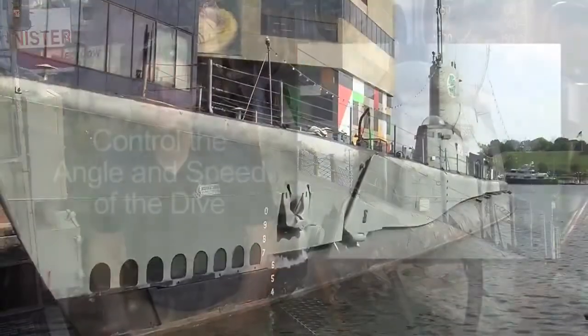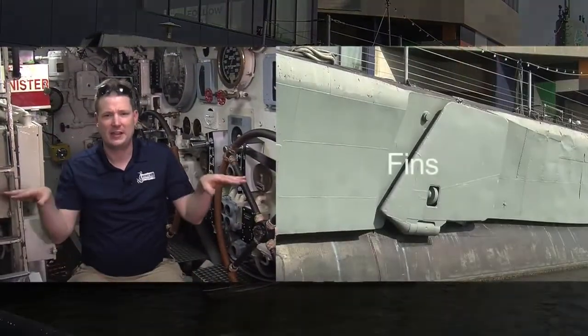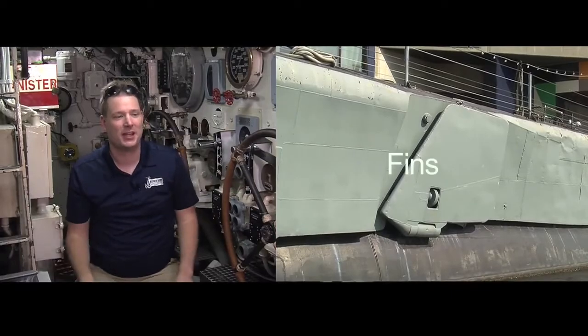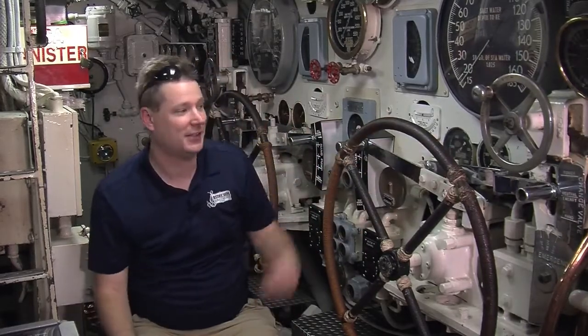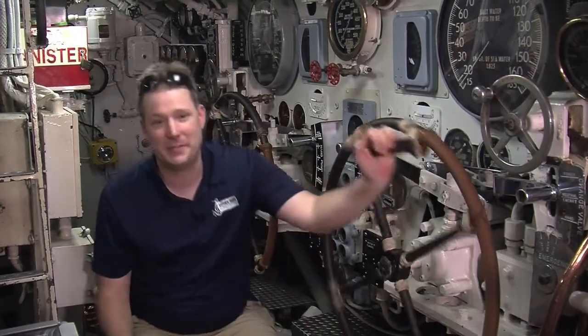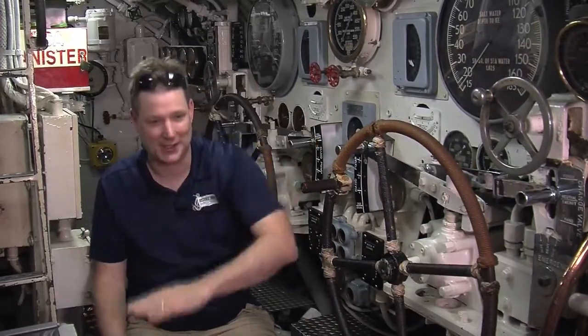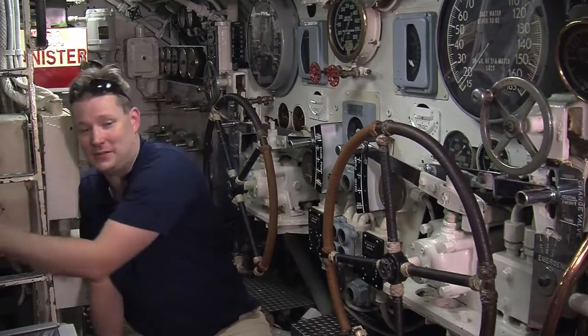The control room on board Torsk is just beneath the conning tower, and it is where we control the angle and speed of the dive. This station controls the little fin-like wings on the outside of submarines — they help to point the bow or stern up or down. We have a set forward and a set aft, so the forward wheel controls the forward dive planes and the aft wheel controls the aft dive planes. Rather than using our ballast to sink, the ballast mostly just gets us below the water. What actually moves us up or down once submerged is angling the bow and using our propulsion to move through the water like a fish.